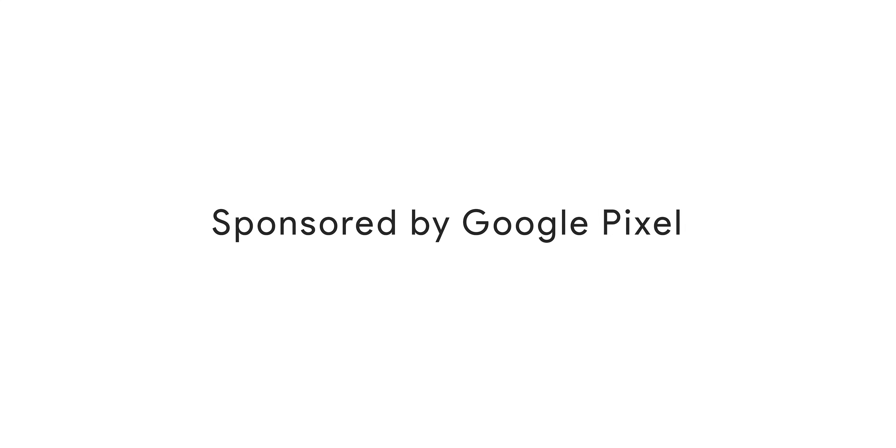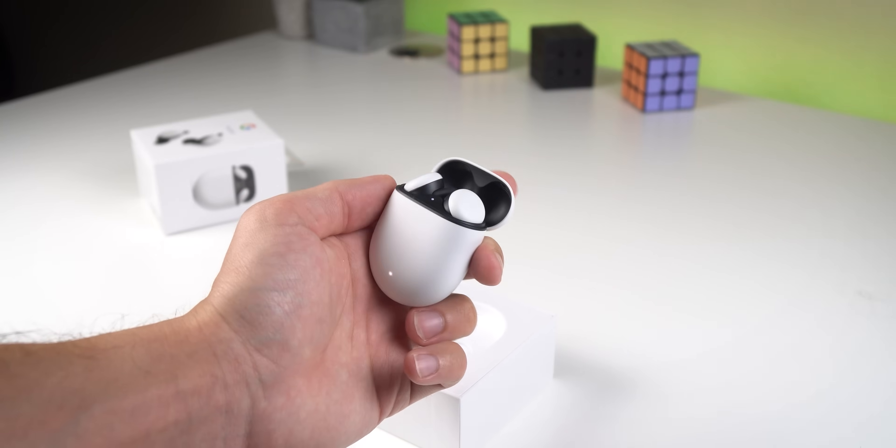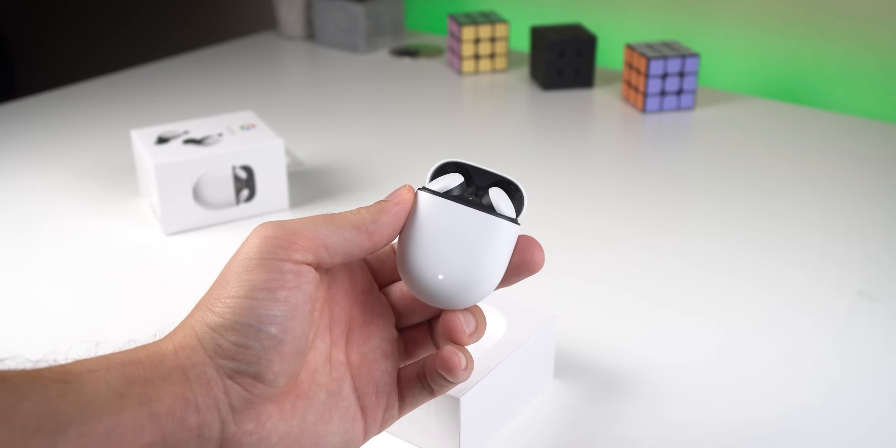This video is sponsored by Google Pixel. Hey everyone, Fukunos Maise here from Outumen. I teamed up with hashtag TeamPixel to show off some spectacular new features from the recent feature drop for the new Google Pixel Buds. Let's check them out.